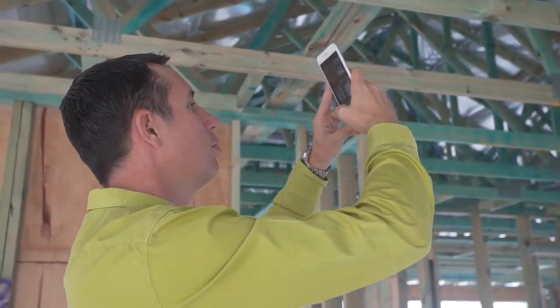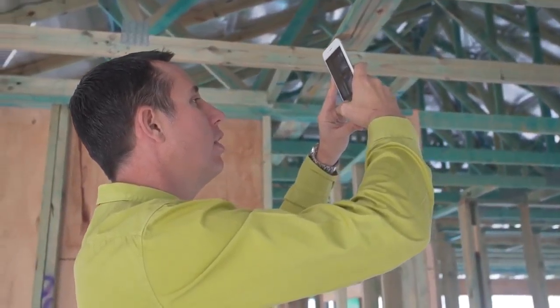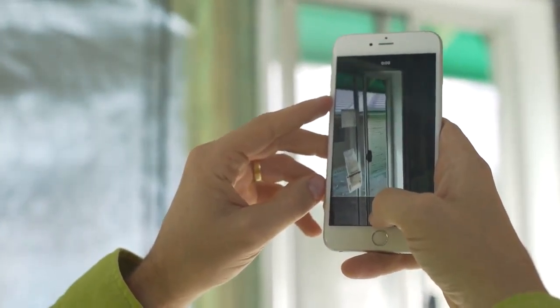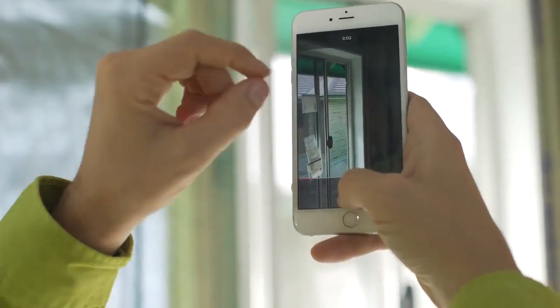One of the things we see happening a lot is people will visit their new home under construction and have a question. They'll be looking right at the part of the house that they don't understand. The video feature allows you to take a picture of that area and record your thoughts and your question all at the same time. This is a perfect example of when Voxer would be used.